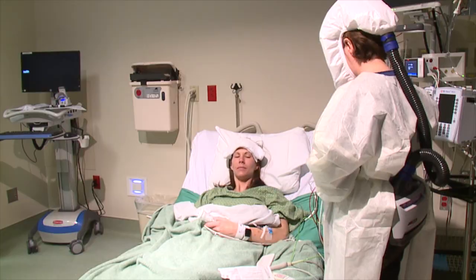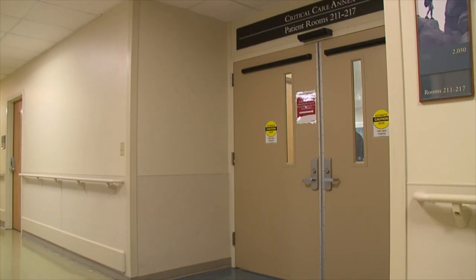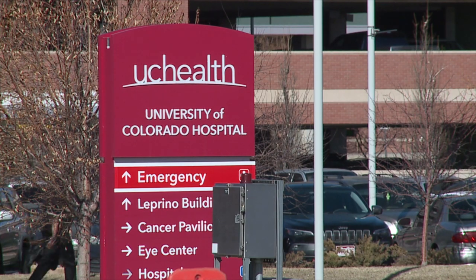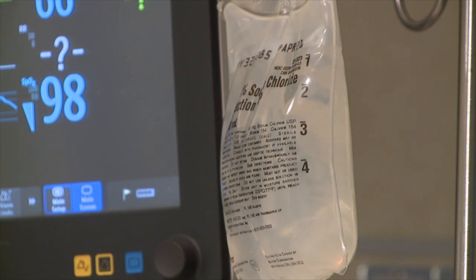Nurse Weeks and a fellow nurse demonstrate how a patient would receive treatment. In this particular unit, there are three additional rooms and there are others in the hospital. They can also be used to treat Ebola, measles, and other airborne illnesses.